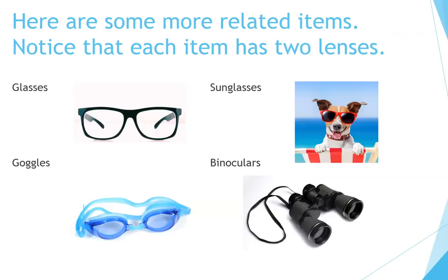Here are some more related items. Notice that each item has two lenses: a pair of glasses, a pair of sunglasses, goggles, binoculars.